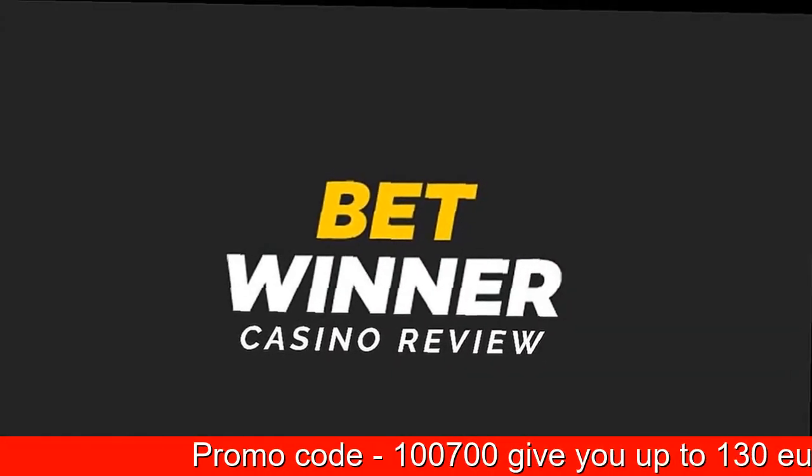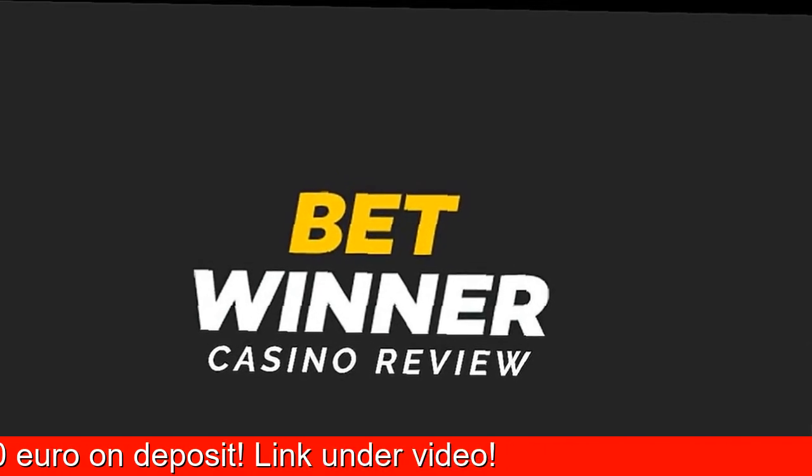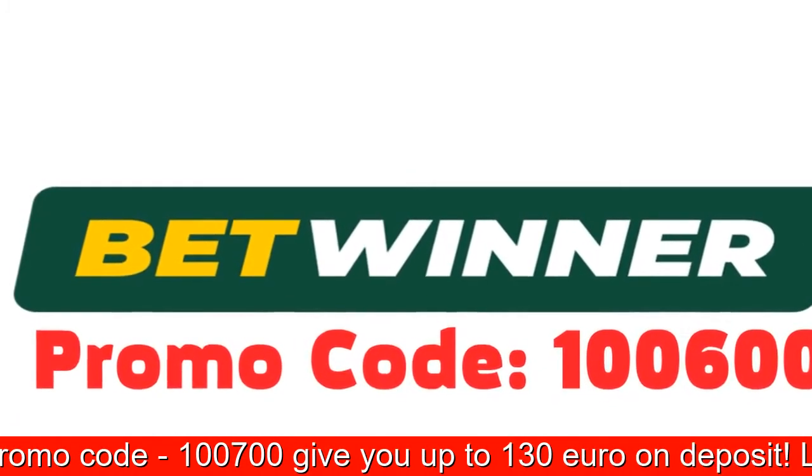Anyway, don't worry — we will list all the country-specific bonuses you could get should you enter the following promo code upon the sign-up process at BetWinner. Now let's start off with how to register at the bookmaker.